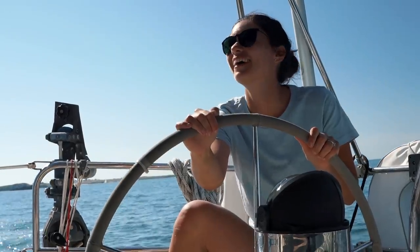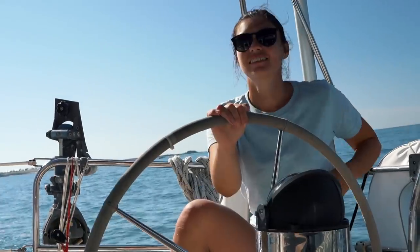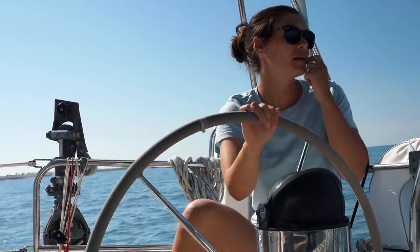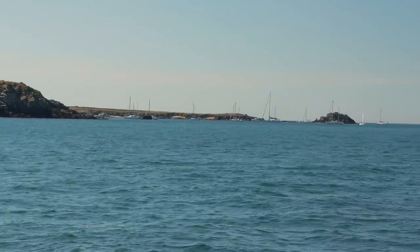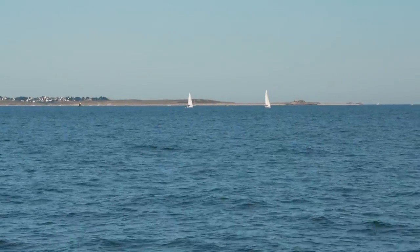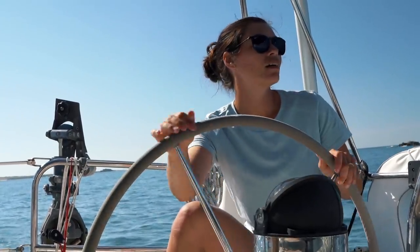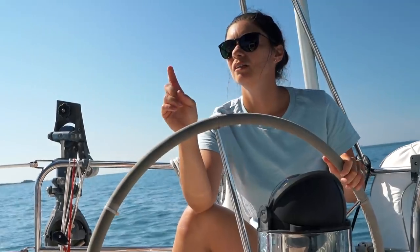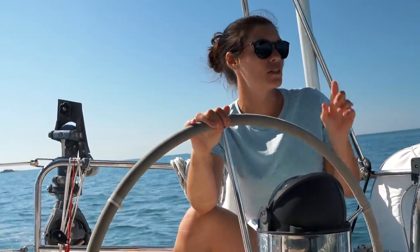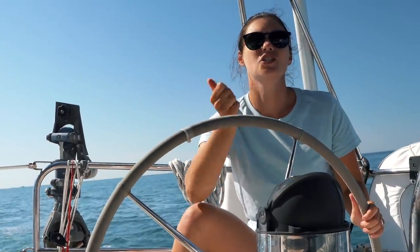We're getting a bit closer. I literally just typed in the rhumb line, and as with all the courses we ever plot it goes through about 16 or 17 different rocks, islands, shoals, and submarine grounds. It would be handy if the plotter could automatically take you around them. You have to put in how far you want to be from certain things and what your depth is, but still — it's not ideal.